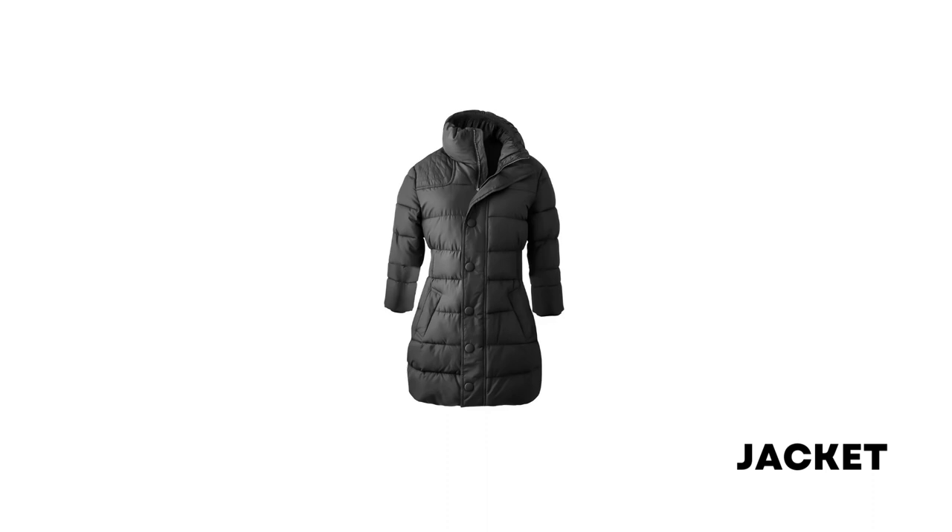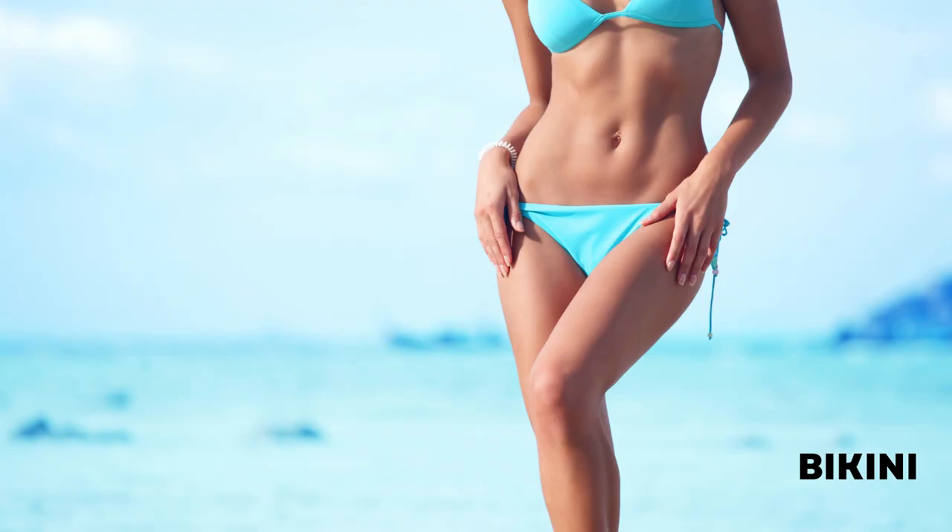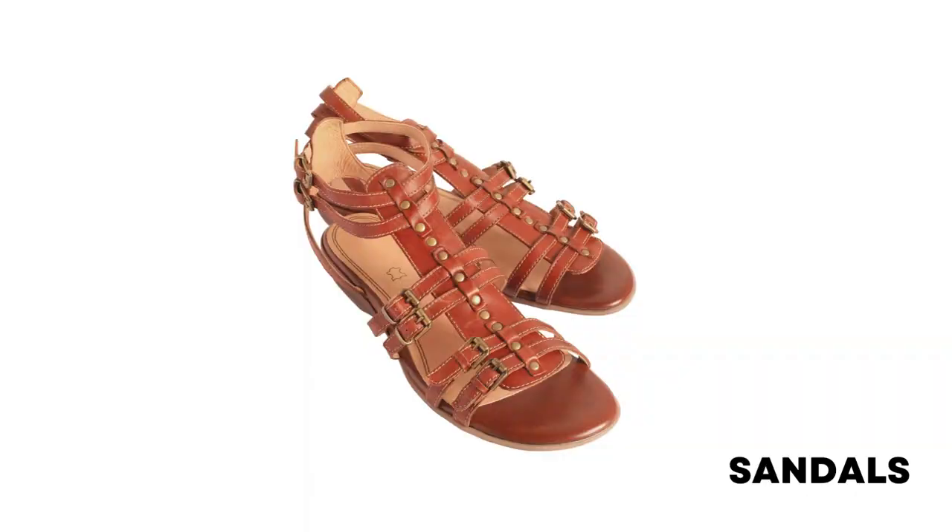Jacket: a garment for the upper body usually having a front opening, collar, sleeves, and pockets. Cap: a covering for the head, especially a small close-fitting one made of cloth. Bikini: a two-piece swimming costume for women. Sandals: a shoe made of a sole of leather or other material tied to the foot by straps.